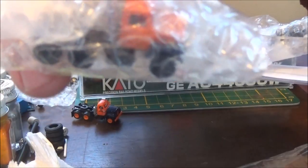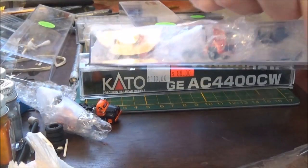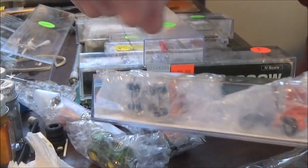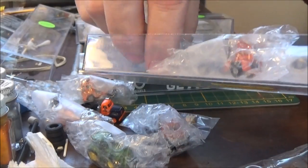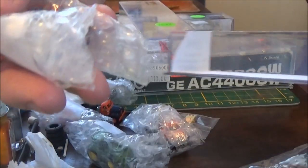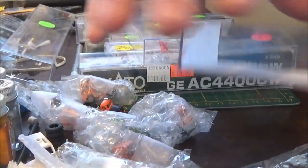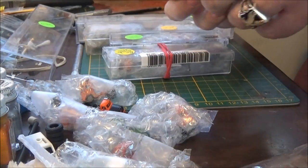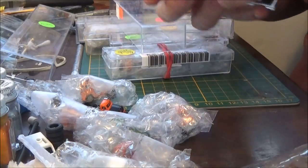I can see through the packaging — this is an Atlas roadway truck, there's a John Deere tractor in there, some freight and stuff. This whole thing is full of that. It also came with two N-scale terminal trucks — that one hit the floor — and that's two more terminal trucks. I'm not going to take everything out because it'll just take forever, but I got two of these packages.